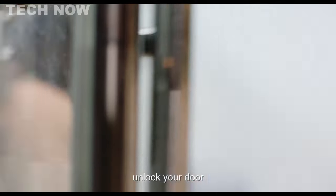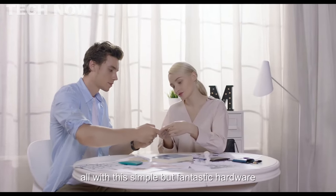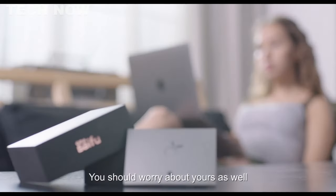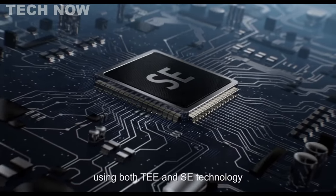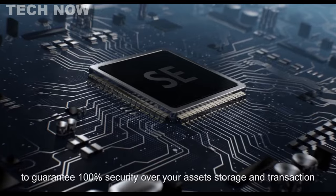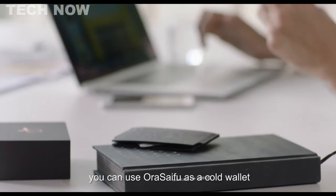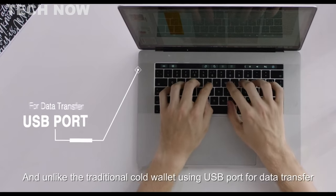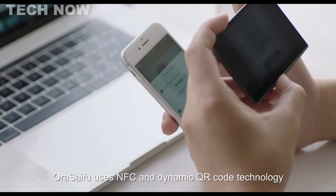With this innovative hardware, you can pay through NFC POS terminals, unlock doors, and even exchange name cards effortlessly. What sets AuraSifu apart is its state-of-the-art security features. It utilizes both TE and SE technology, ensuring 100% security for your assets' storage and transactions. Serving as a cold wallet, it employs NFC and dynamic QR code technology, keeping your data entirely off the grid. Unlike traditional cold wallets that use USB ports, AuraSifu offers unparalleled security through innovative means.